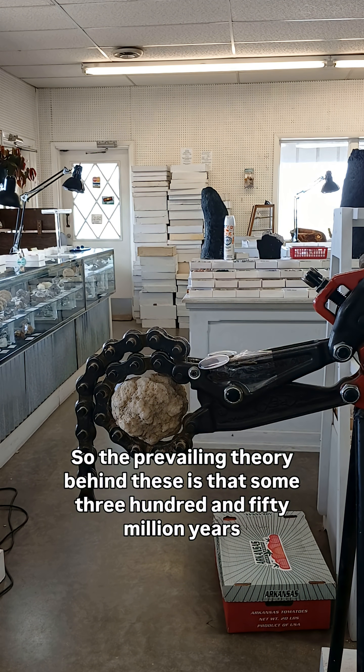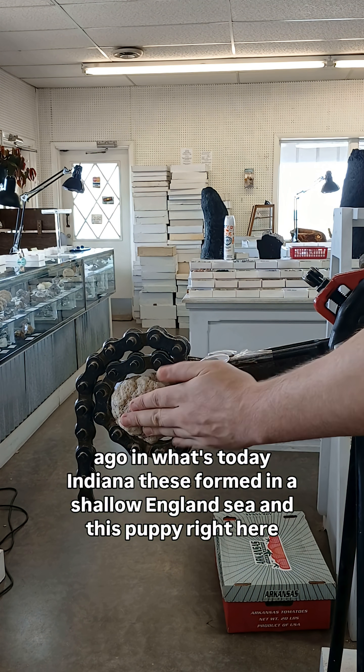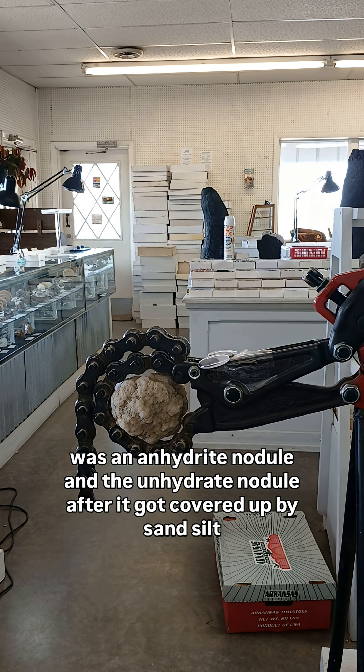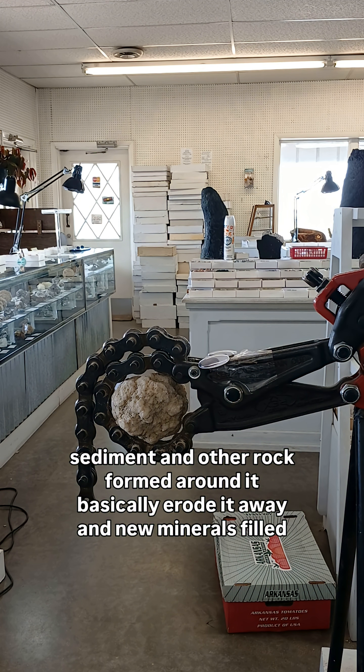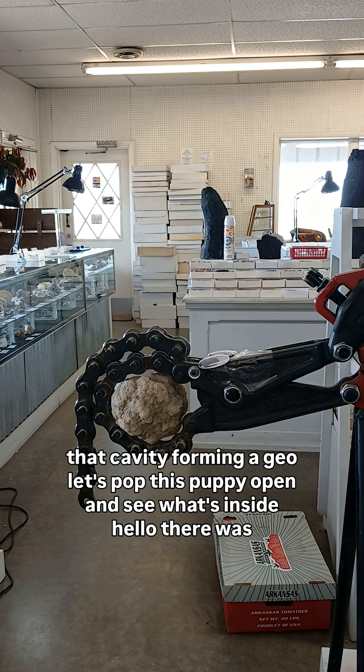The prevailing theory behind these is that some 350 million years ago in what's today Indiana, these formed in a shallow inland sea. This one right here was an anhydrite nodule. After it got covered up by sand, silt, sediment, and other rock formed around it, it basically eroded away and new minerals filled that cavity, forming a geode.